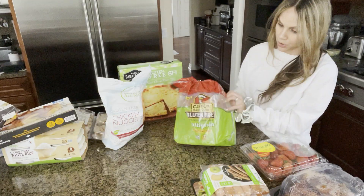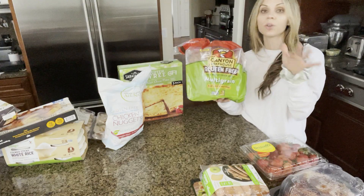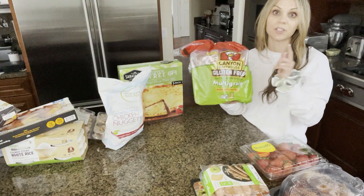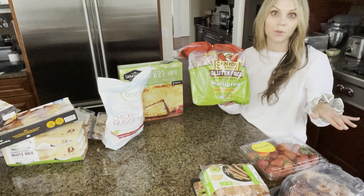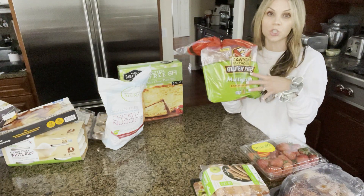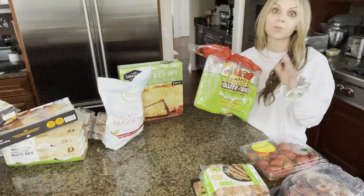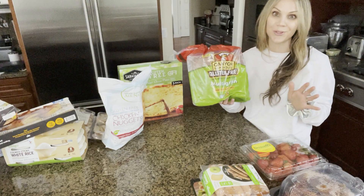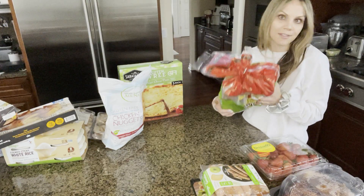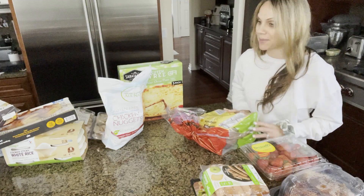This is the gluten-free bread. We have many different types, but I do grab this whenever I'm at Costco. It is the least expensive gluten-free bread that we have found. This is a two-pack for $7.99, so $4 for a loaf of gluten-free bread is cheap — if you know the gluten-free world, it is. It's soft, it toasts really well, and I don't have any complaints from my daughters.